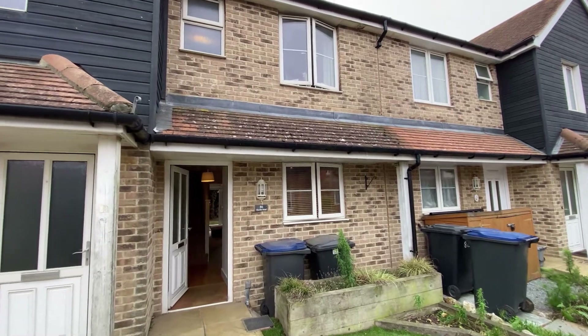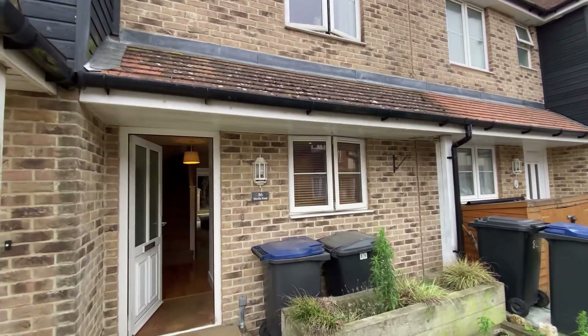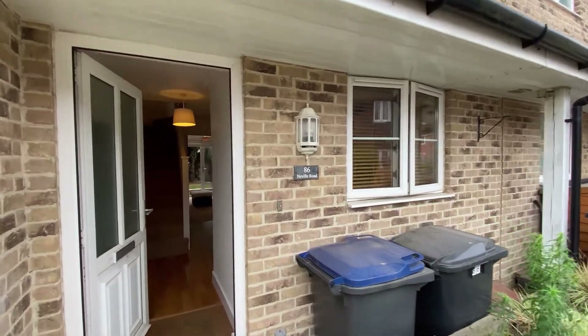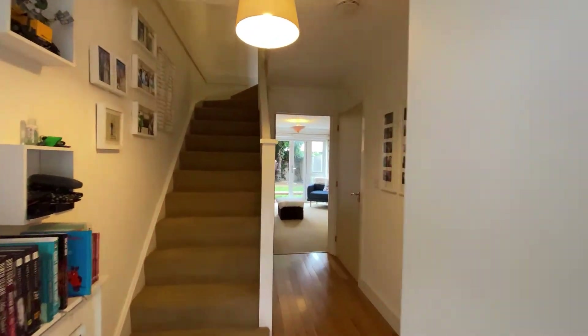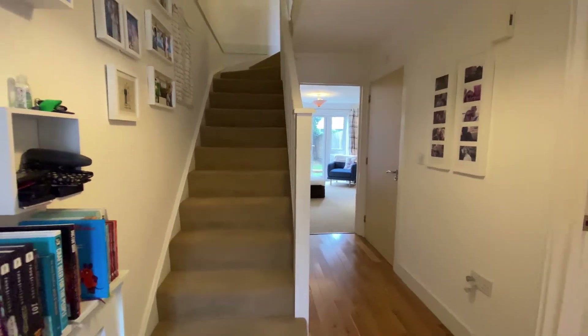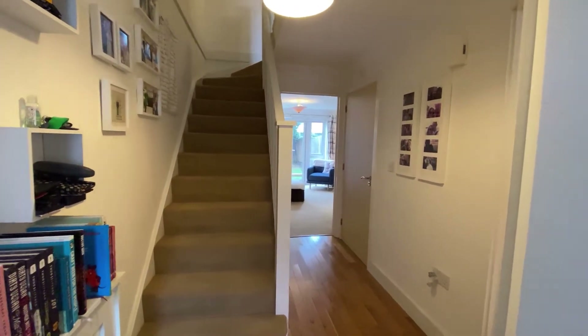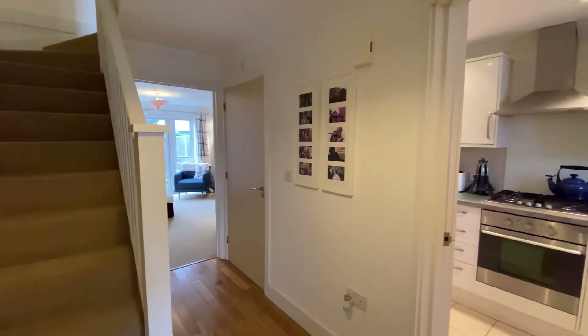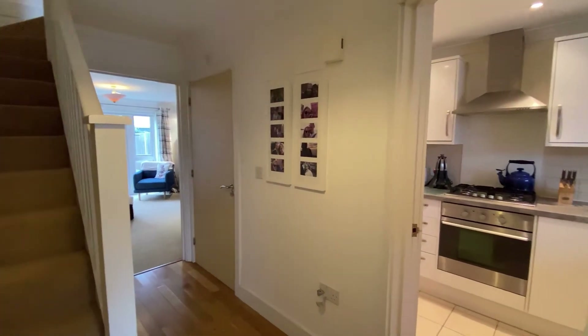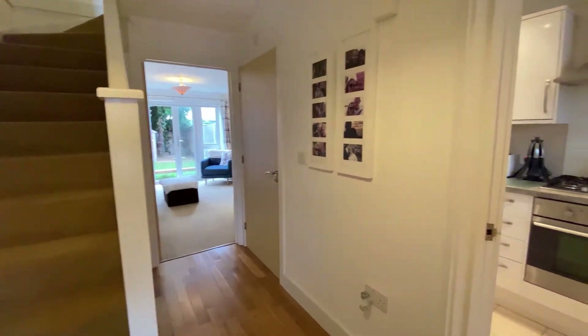Hello, it's Elegote from Kent Estate Agencies and today we're taking a look at a two bedroom mid-terrace property, number 86 Neville Road in Beltinge. Now this is a really, really popular part of Herne Bay. You've got some wonderful countryside and seafront walks nearby and of course you're only a few moments away from the primary school.